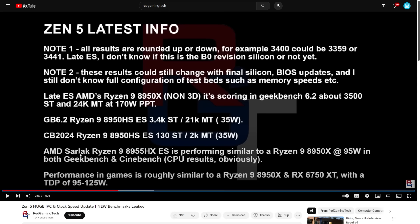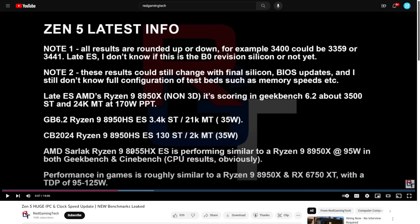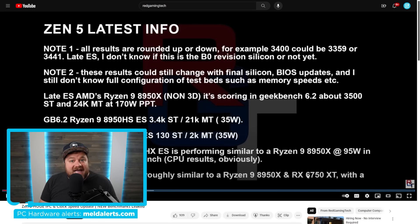But the news doesn't stop there. AMD's 'Sarlacc' — the codename for the really powerful Ryzen 8000 APU — comes with a whopping 40 compute units of RDNA 3 or RDNA 3+. Red Gaming Tech claims the engineering sample, apparently called the 8955HX, is performing similarly to a Ryzen 9 8950X desktop CPU at 95W in both Geekbench and Cinebench.